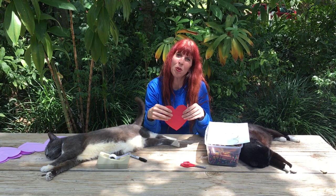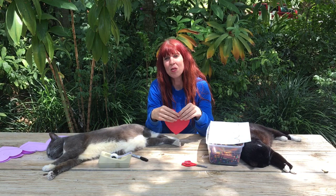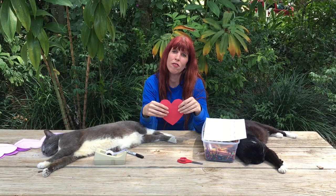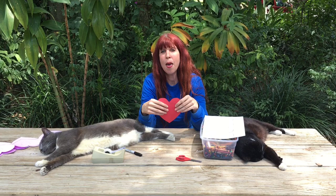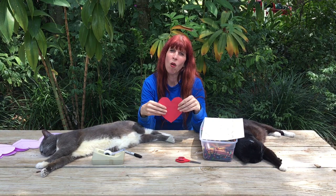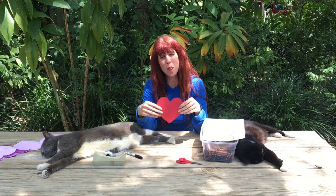Please remember to share your crafts with us so that we can see what you're doing while you're stuck indoors. Please remember to visit us at flamingogardens.org and click on the Education tab for Explore Outdoors While Stuck Indoors. You can also visit us on YouTube, Facebook, and Instagram at Flamingo Gardens. Please join us tomorrow when our letter will be M — start thinking about the different plants, animals, and trees that begin with the letter M. M means we're almost halfway through the alphabet. We'll see you tomorrow — I hope you have a great day. Bye!